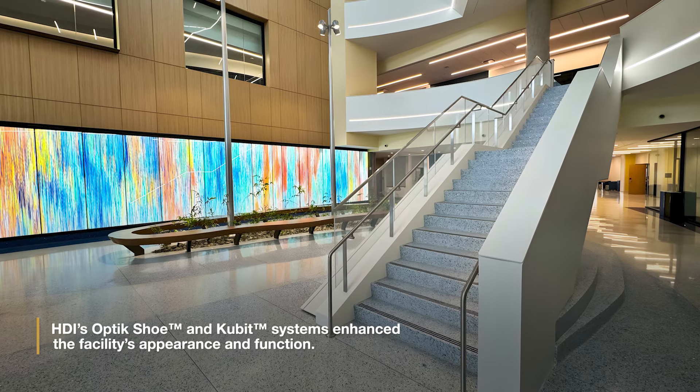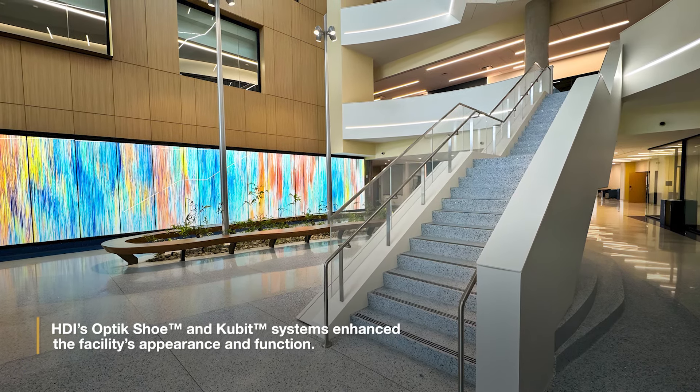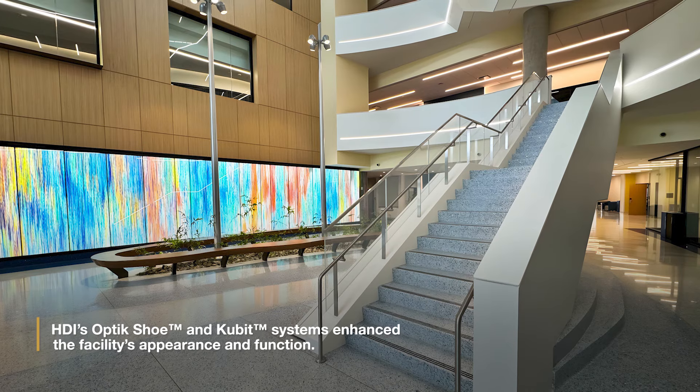HDI's optic shoe and cubit systems enhanced the facility's appearance and function. For more information on HDI's optic shoe and cubit railing systems, please visit hdirailings.com.